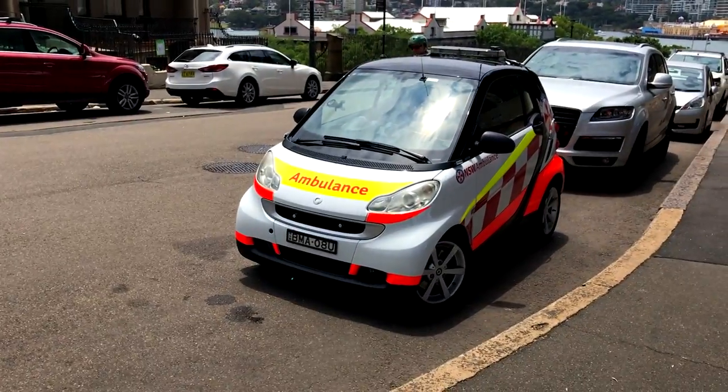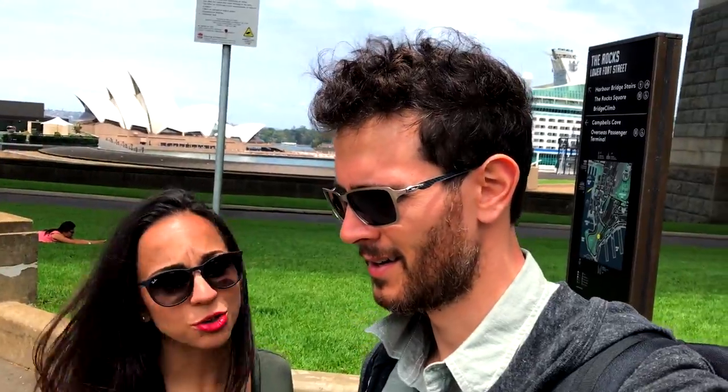How are they going to fit a body in there? Look at this guys, it's kind of funny. I don't think they can fit someone in the back of the head. Maybe a little person.